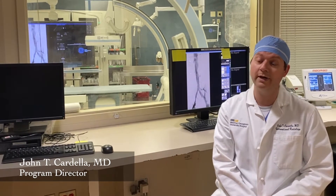The sites are highly complementary, and our residents spend about half of their IR training at each site, resulting in a well-rounded and comprehensive experience that will be outstanding preparation for an academic or private practice IR career.